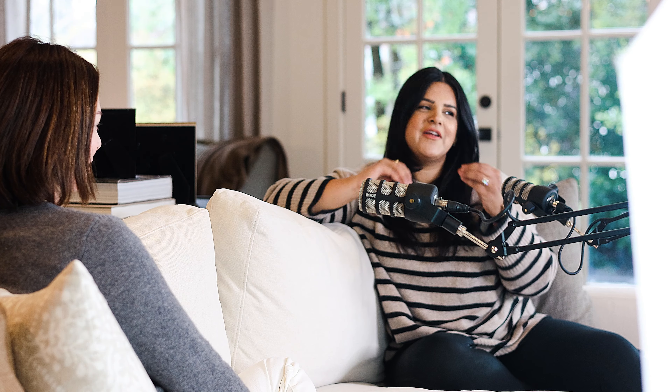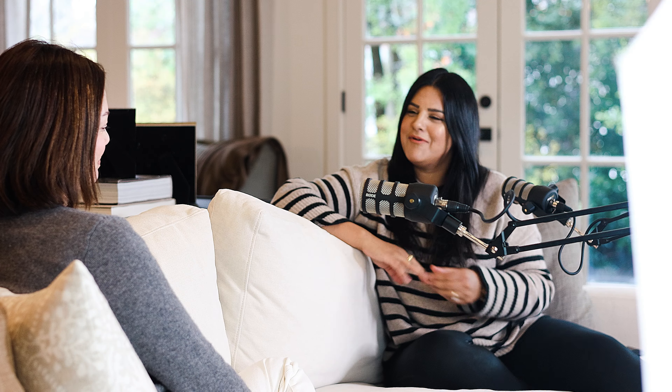Welcome everyone to the Caldwell Painting Podcast. I'm your host today, Fallon Caldwell, and I have none other than Emily Kiever with Hinge Interiors. We are going to be discussing design, color, and everything in between. So stick around. Emily, thank you so much for deciding to be on the show. We're so excited to have you. I am honored that you guys asked me.